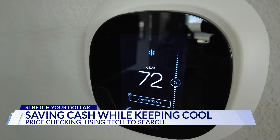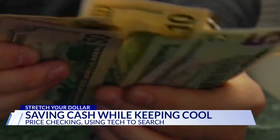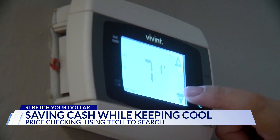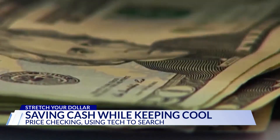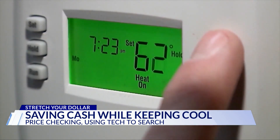But long-term, consider Energy Star-labeled products — the feds recognize them for energy efficiency. Turn on that ceiling fan. The U.S. Natural Resource Defense Council says it will feel 10 degrees cooler and use just 10% of the energy needed for central air.